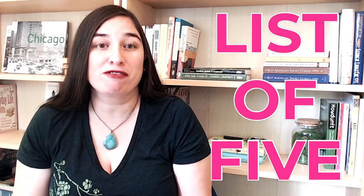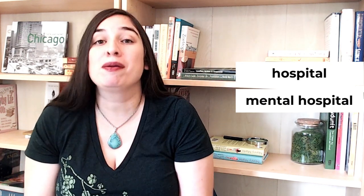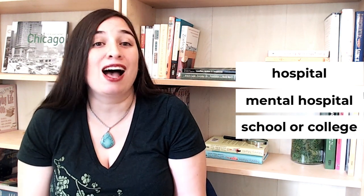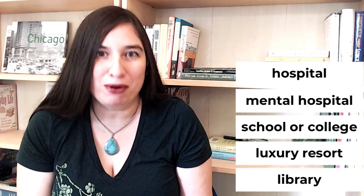So what has our sanitarium been turned into in the modern day? We're going to tackle this with a great all-around planning tool: the list of five. We force ourselves to come up with five possible answers, and most likely we'll hit on one that really sings. Our sanitarium could be a modern-day hospital, or a mental hospital where our sleuth has been misdiagnosed. Maybe it's become a school or small college, giving us a nice pool of suspects. Maybe a modern-day luxury resort — some of those sanitaria were fairly swanky. Or maybe a library with a bookish spin. I like the idea of a luxury resort, so I'm going to keep plumbing the premise until I have all the rules of my world worked out and I'm ready to move on.